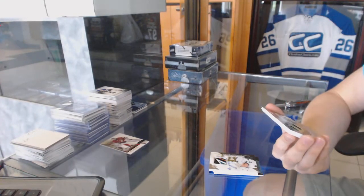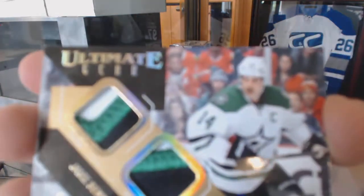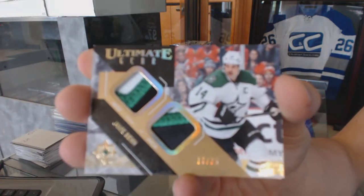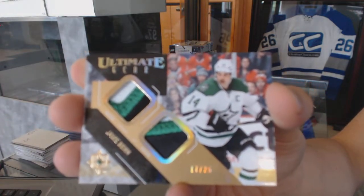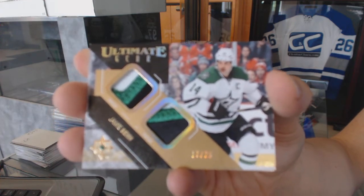We've got an Ultimate Gear dual patch, number 17 of 25, for the Dallas Stars Jamie Benn.